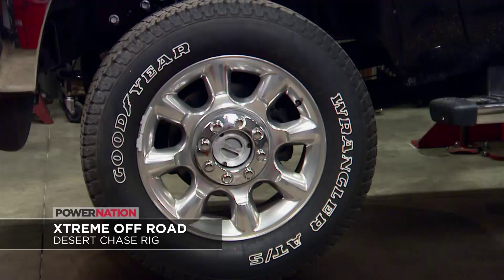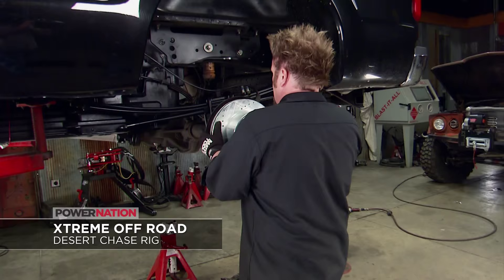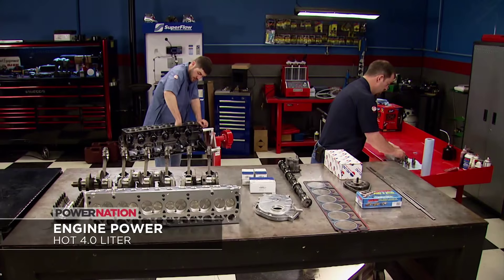We're gonna hear all about it. Plus we'll have this lineup of hardcore tech for you from our shops. On Xtreme, Ian builds an F-250 Power Stroke into the ultimate desert chase rig with a four-link, six-inch lift, Z-36 brakes, and 35-inch tires.